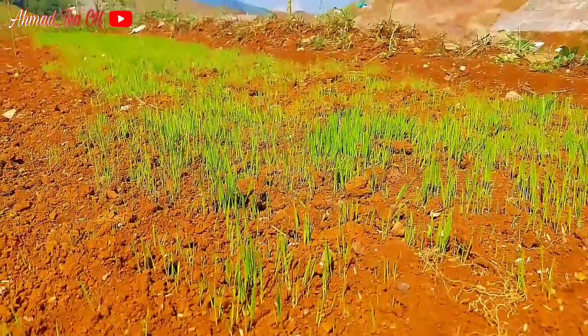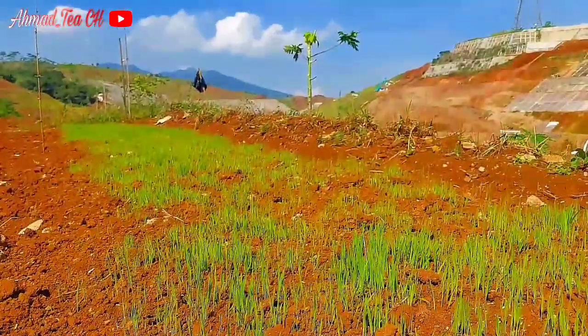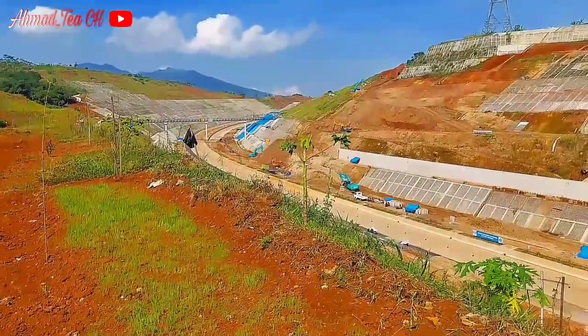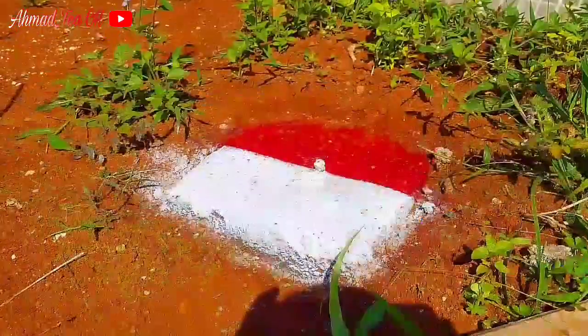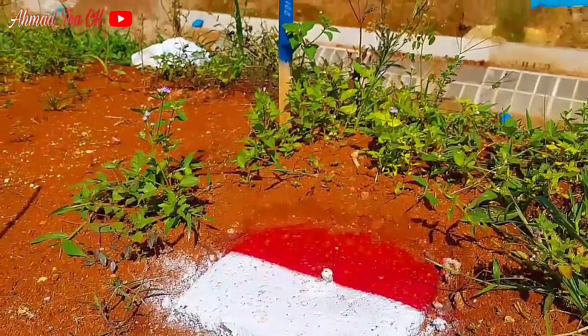Sahabat YouTube, kita mencoba video timelapse Bukit Bojongtotor — kita mencobanya untuk memvisualisasikan dengan kecepatan 120 kali.